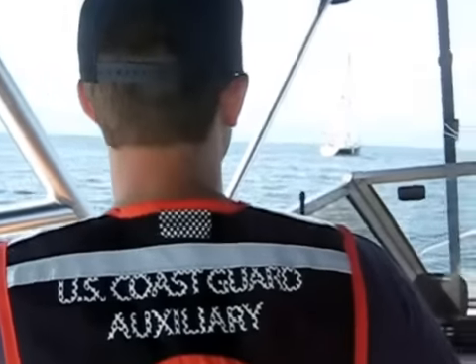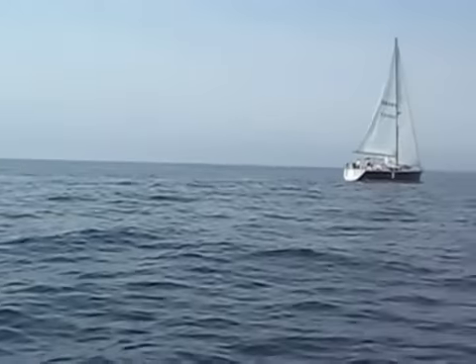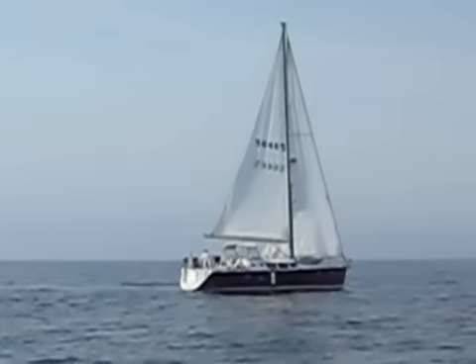I see water coming off on the starboard stern. We're going to be there with that note.